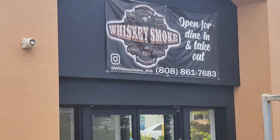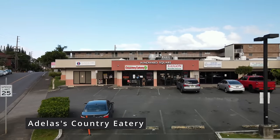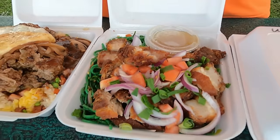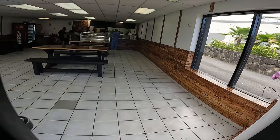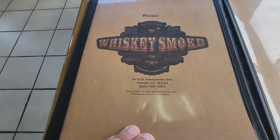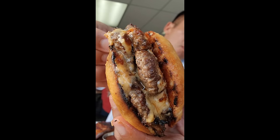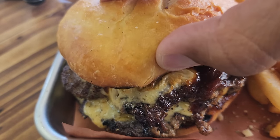I'm here at the Whiskey Smoke 808, a brand new location in Kaneohe. This used to be Fresh Catch, but they turned it into a restaurant. I can smell it from here — it smells really good. This is my smoked whiskey deluxe with garlic parmesan fries, and it came out to approximately $20 total. This thing is reeking right through my nostrils. It looks very good but small. Let's dive in.